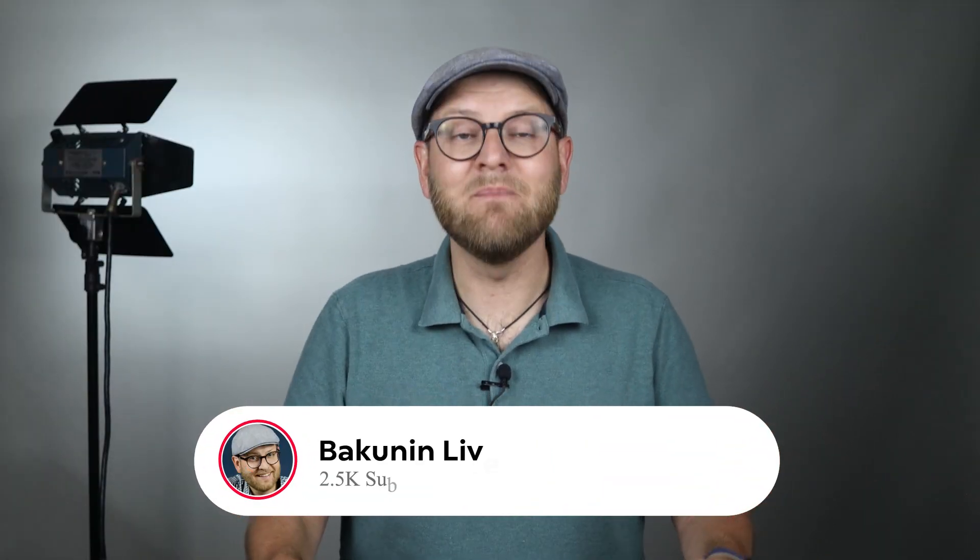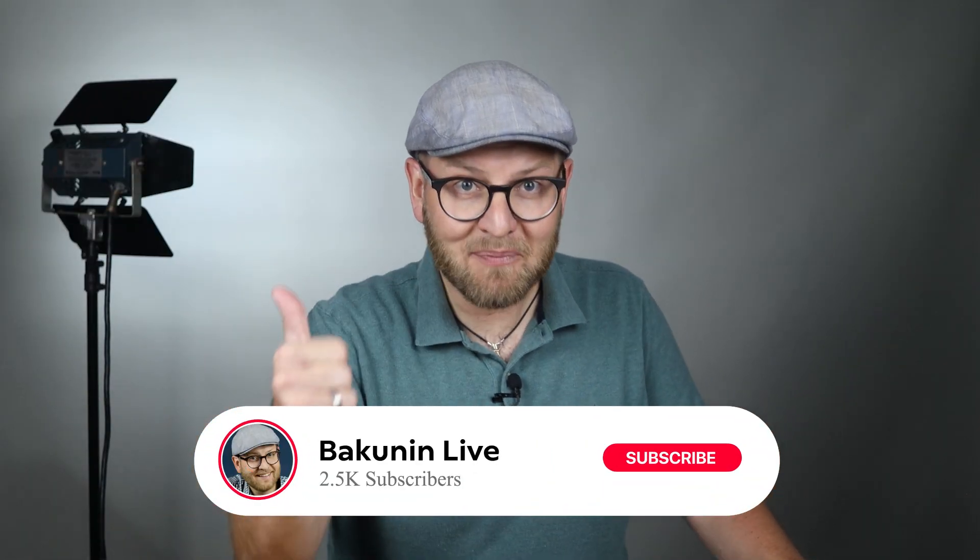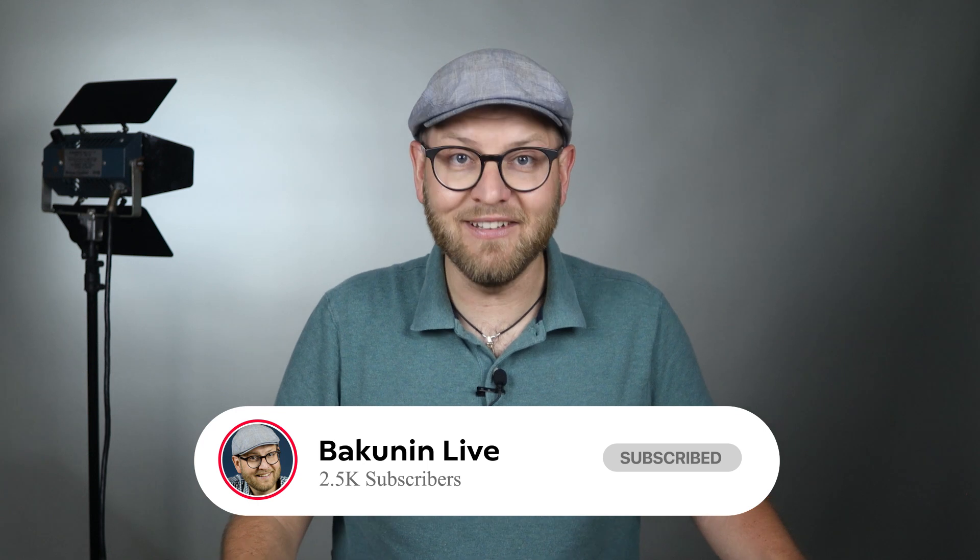But before you do so, may I please ask you to subscribe to my YouTube channel if you haven't done that yet.